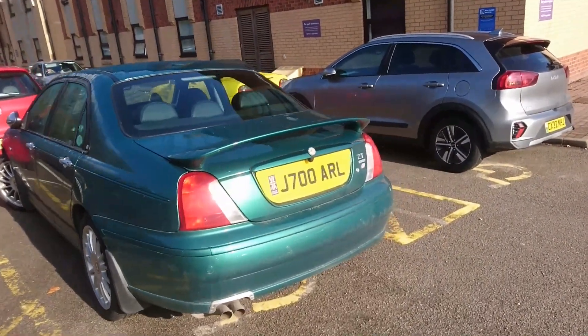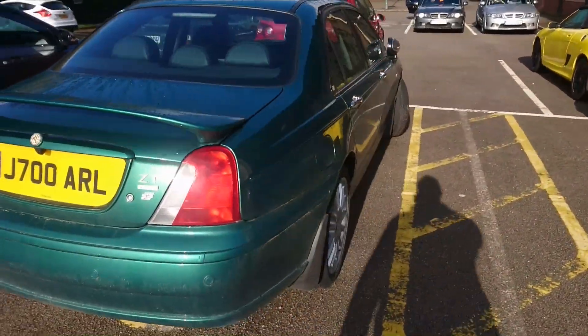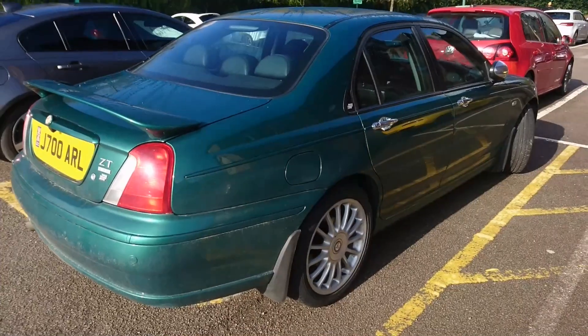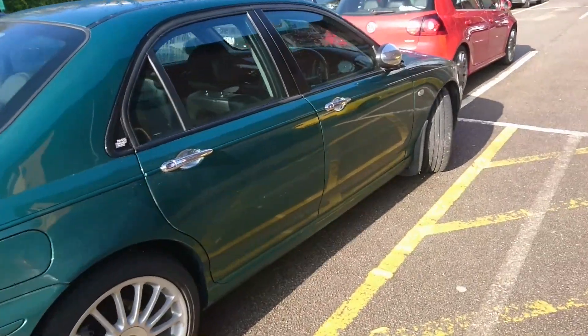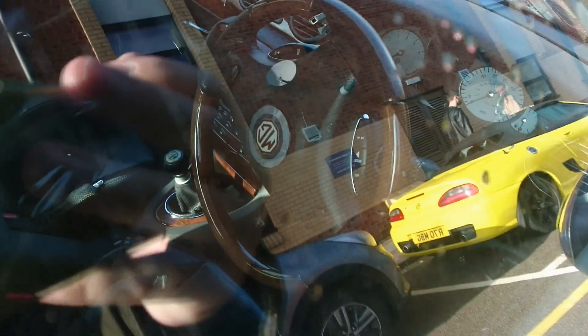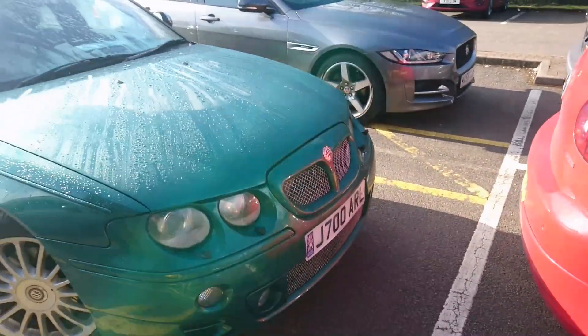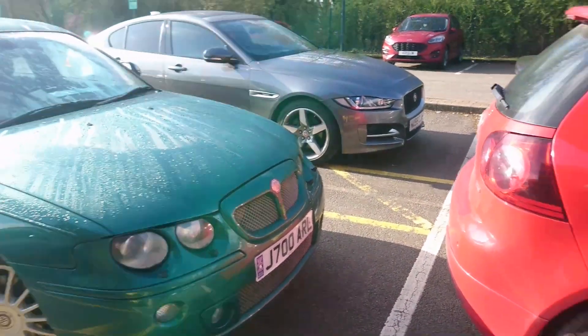MG ZT 190. I've actually driven one of these years and years ago, which was the ZTT rather than the Saloon. I like the colour, that's very nice. There's a little wood dash in there on that one. A pre-facelift one — not entirely sure of the year because that's a personal plate on that one.